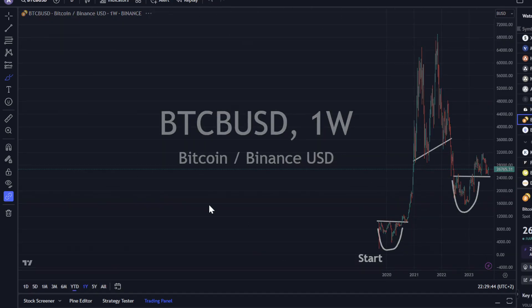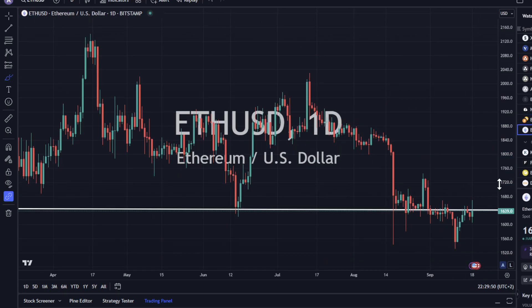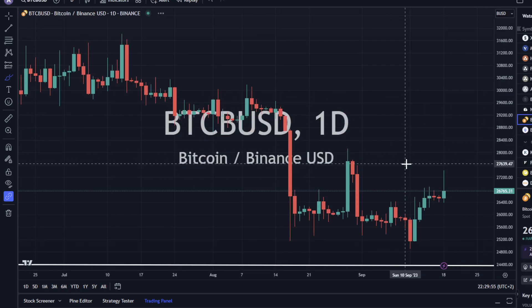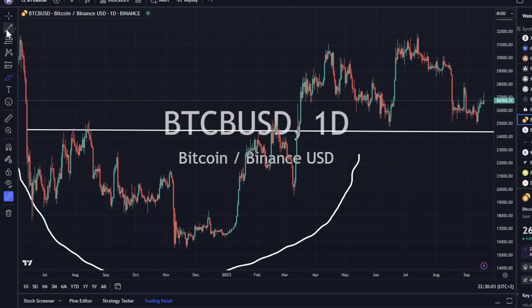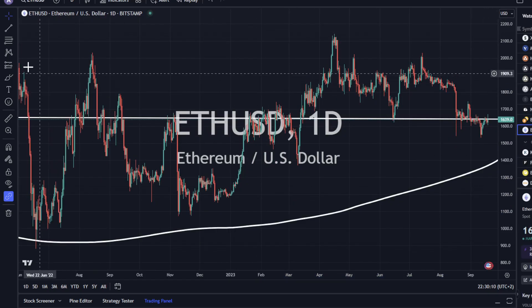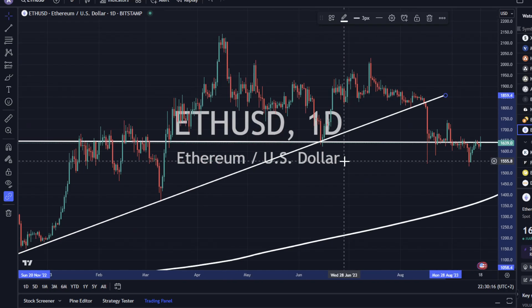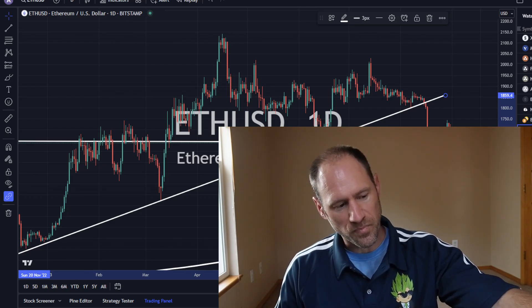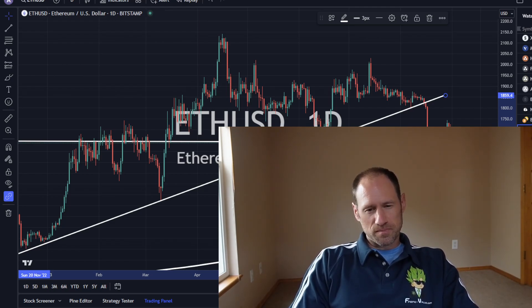Bitcoin up 0.87% but with a big momentum reversal day with the big wick at the top. Ethereum the same thing. I don't like the way these charts look — it's difficult to see which direction this wants to go. You can throw in trend lines and see that we've broken that trend line and could be heading lower. If interest rates break to the upside, overall stock markets lower, Ethereum and Bitcoin lower is my guess.